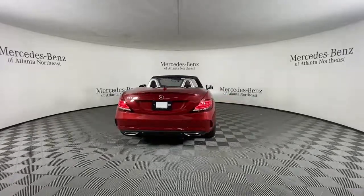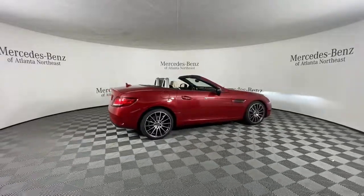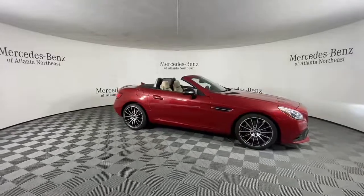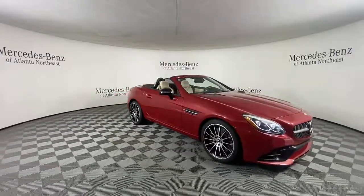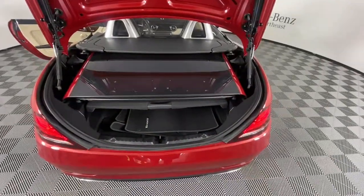These are just some of the great options this vehicle comes with: keyless entry, fog lamps, power passenger seat, power driver seat, electronic stability control, heated front seat, aluminum wheels, seat memory, intermittent wipers, and a tire pressure monitoring system.